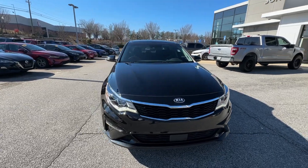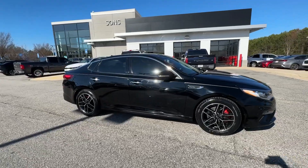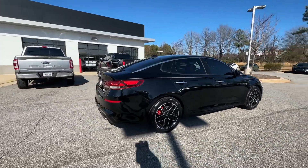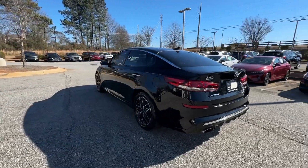You'll have love at first sight with the 2020 Kia Optima. With less than 45,000 miles on the odometer, this vehicle provides excellent value. Make relaxation the theme of your family road trips in this distinctively stylish Optima.